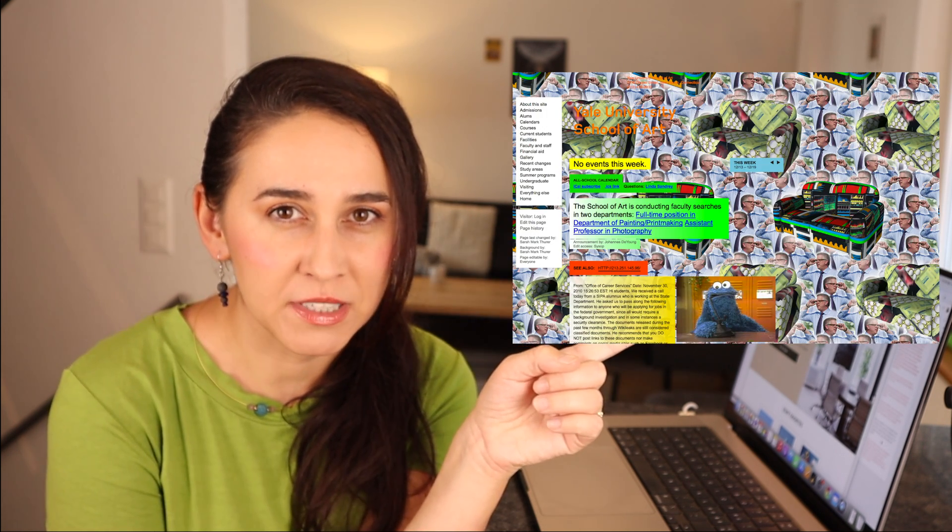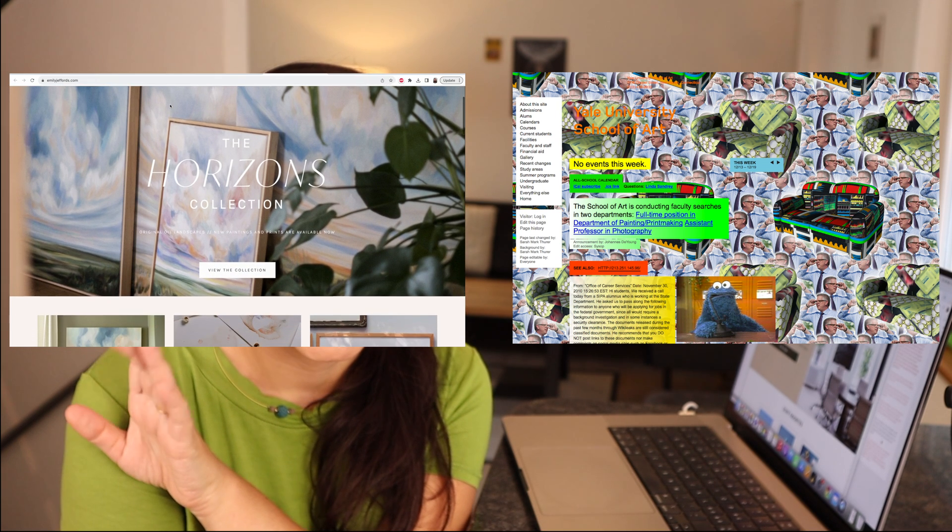Hey, hi there! Can I ask one quick question? Would you engage with this website or this one? I'm pretty sure that you and most people would trust and like the second one. When it comes to websites, and especially artist websites, the look actually matters.